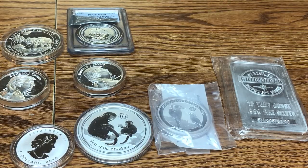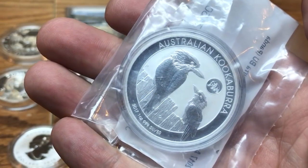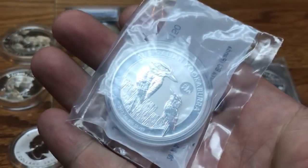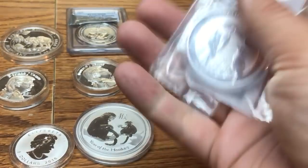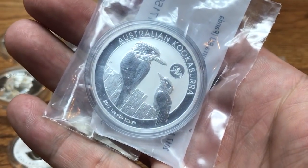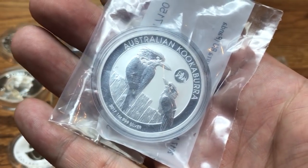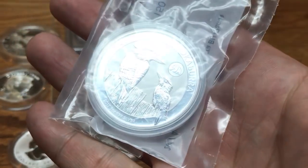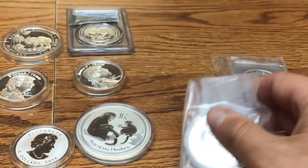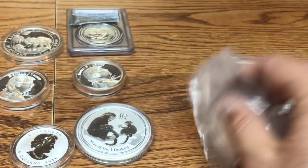What coins are less likely to milk spot? Your higher-premium coins such as Perth Mint coins. I haven't seen any of my Perth Mint coins milk spot. The Perth Mint has better quality control and their coins are just much better minted overall.